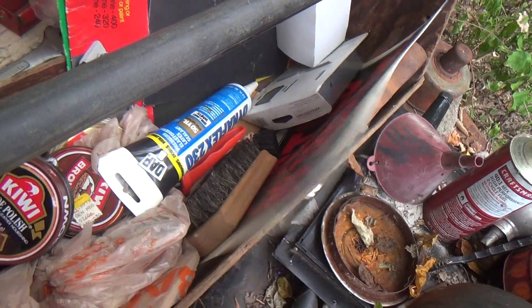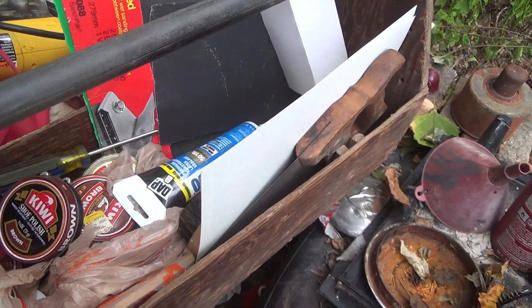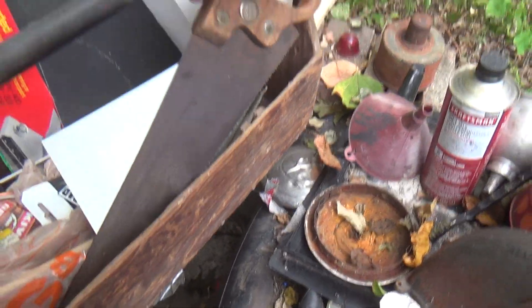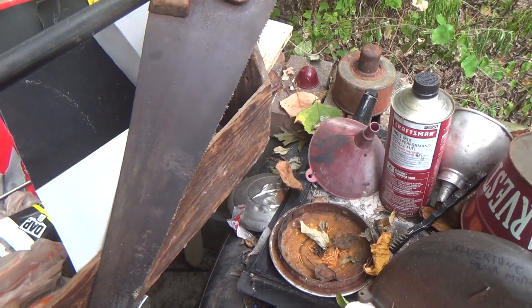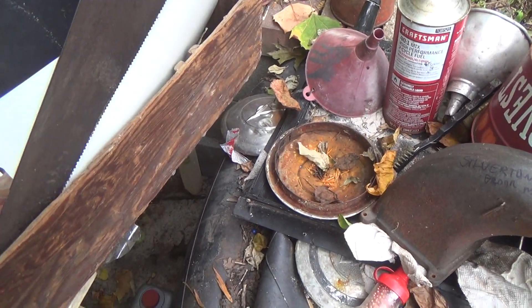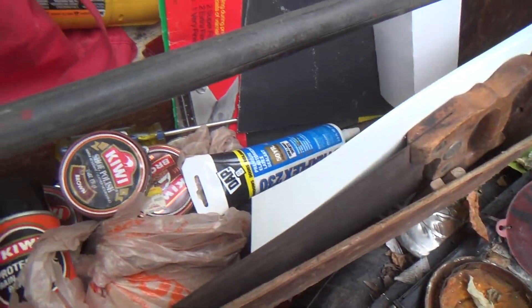No-trespassing signs — these are expensive too, $2 or $3 or maybe more now in the stores. Nice little saw — I didn't really need that, but it was in really good shape. The guy had it so carefully hidden on a shelf in the basement that I figured, you know what, I'm not going to leave that. I'll just add it to the pile.